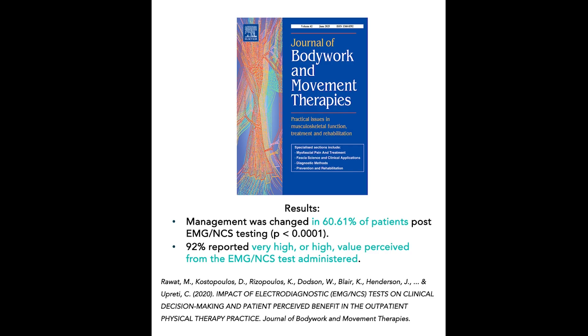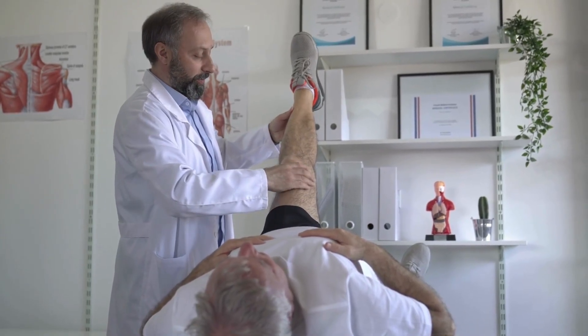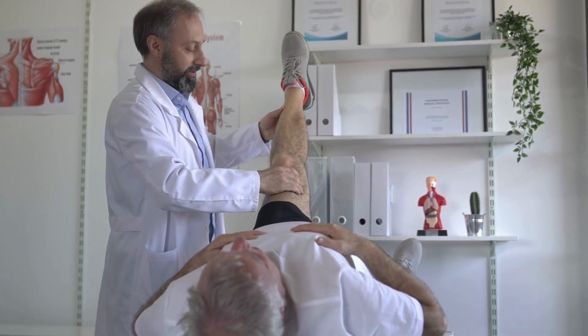And 92% of the patients reported high or very high value from the performance of the diagnostic test. Patients felt they understood their condition better, were more confident in their treatment, and were more likely to follow through with physical therapy care. That's clinical transformation in action.